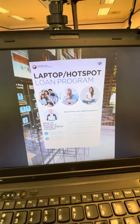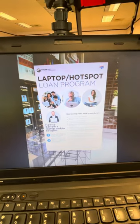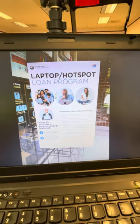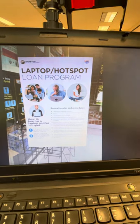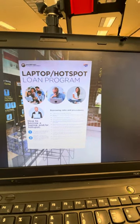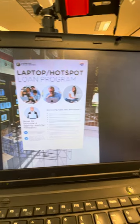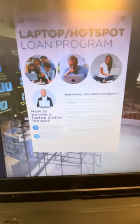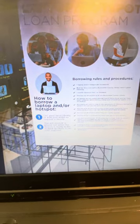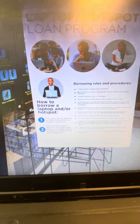Hello, this is Mark with the Digital Literacy Network and the Western North Carolina Broadband Project. I am at the West Asheville Library off of Haywood, and I just want to share with you this exciting piece of opportunity — a laptop or hotspot loan program. The program has a couple of options, and you do want to call ahead and request service to see what the availability is.